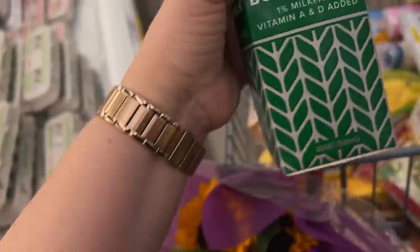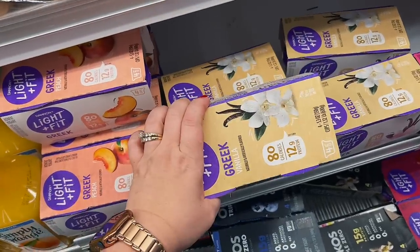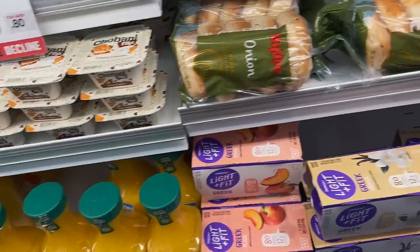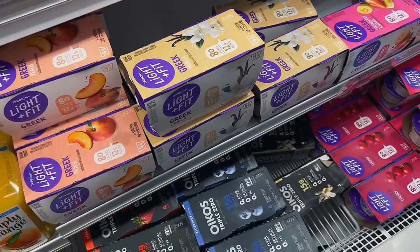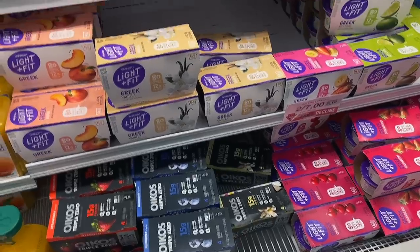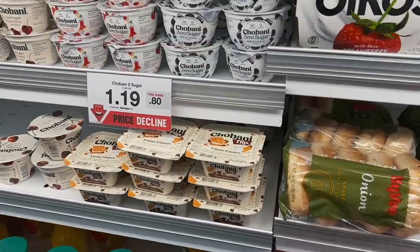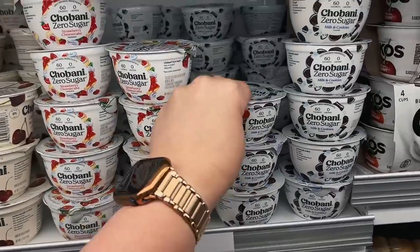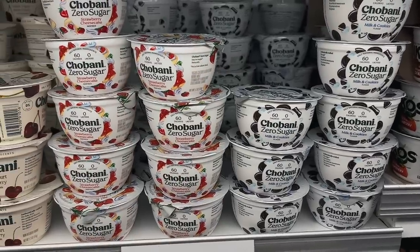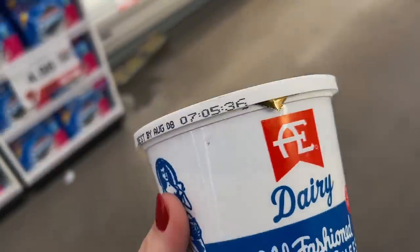I need some buttermilk for a couple of recipes I'm gonna make. I really like this vanilla yogurt — oh that's out of date, I don't want that. July 12th, that's almost a week out of date. That's weird — normally they don't keep stuff on the shelf like that for that long. At Fareway you gotta watch out because they will keep outdated items on the shelves for a long time. I've tried this Chobani Zero Sugar but it doesn't taste like anything to me — it tastes like plastic. All right I definitely gotta get my favorite cottage cheese.